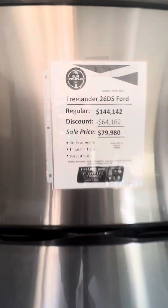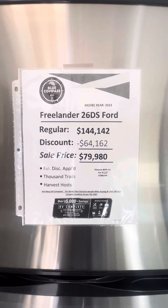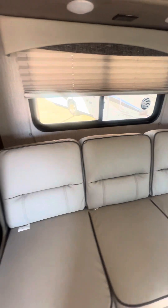You can see we have it deeply discounted, along with a finance-with-us discount of $5,000. Some factory incentives as well. We have it marked down to $79,980. It's a steal — I guarantee it's less than we paid for it.